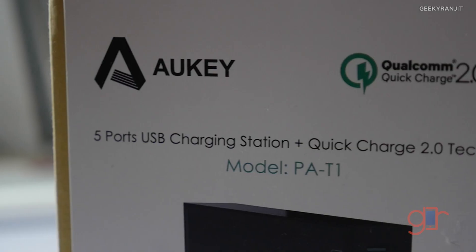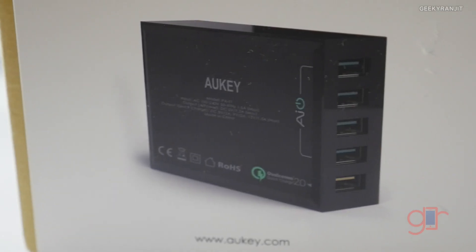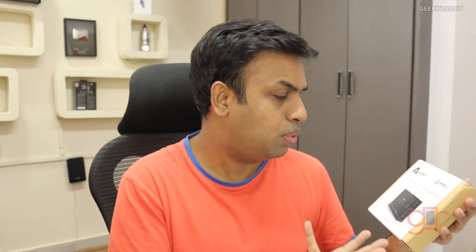To identify a quick charger, look beyond the standard 5-volt output for support for 9 volts or 12 volts. I recently purchased a charging cradle because I have a lot of devices to charge, and its last port is special — it supports Qualcomm Quick Charging and can output at both 9 volts and 12 volts. At 9 volts it can output up to 2 amps.